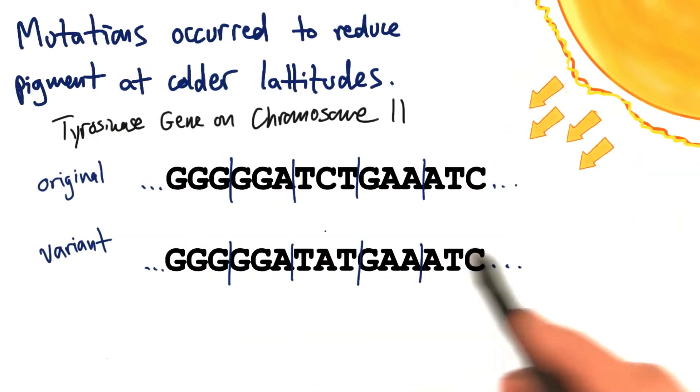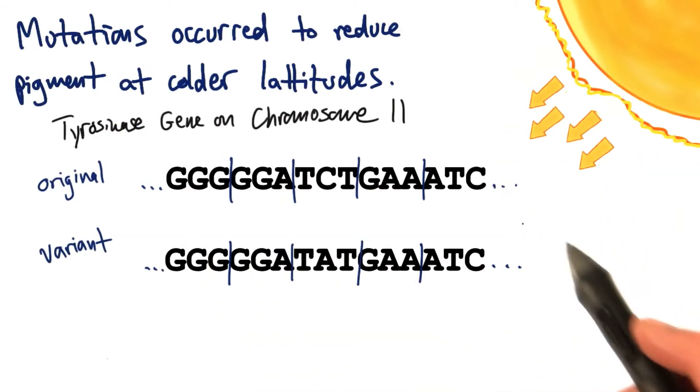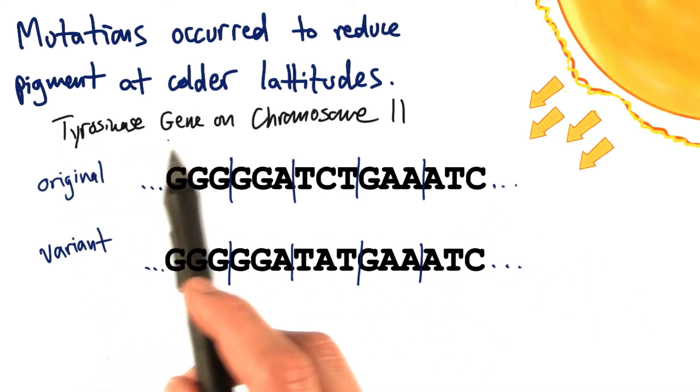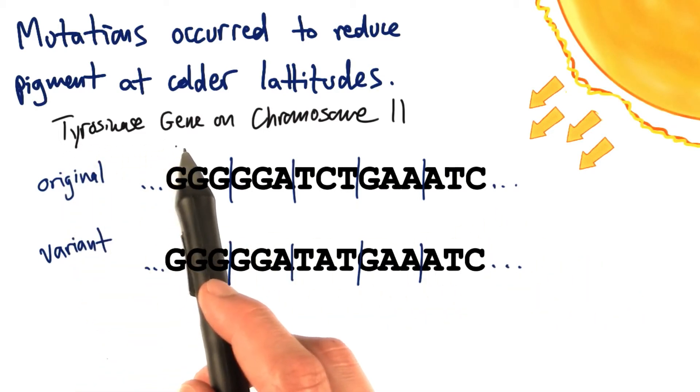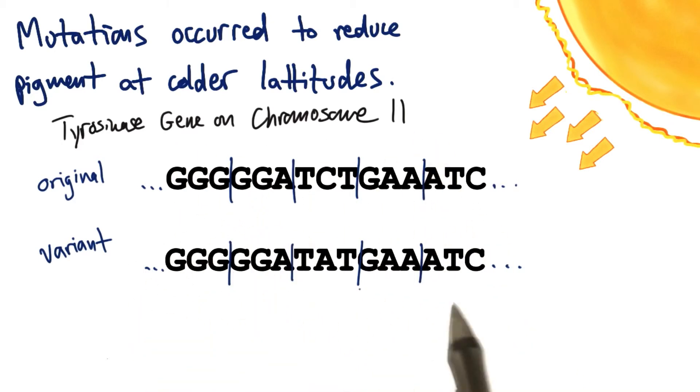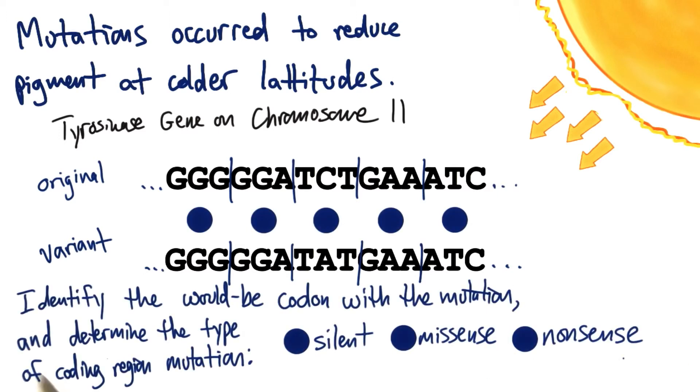One allele that was selected for in an environment with less UV rays is an SNV contained in the tyrosinase coding region on chromosome 11. Here's the original sequence, and here's the variant sequence. Identify the would-be codon with the mutation by selecting which region you think it's in, and then determine the type of coding region mutation — whether it is silent, missense, or nonsense. Remember, use your genetic code if you need it.